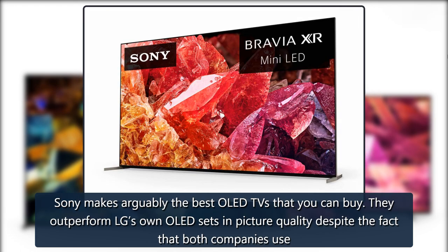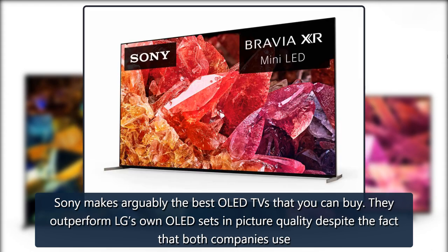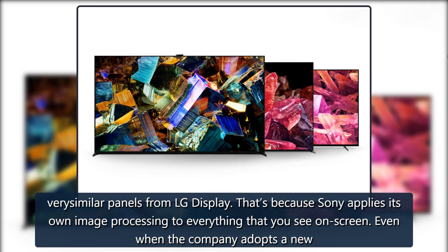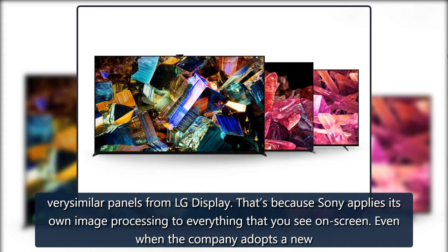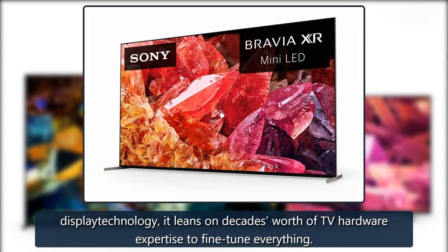Sony makes arguably the best OLED TVs that you can buy. They outperform LG's own OLED sets in picture quality, despite the fact that both companies use very similar panels from LG Display. That's because Sony applies its own image processing to everything that you see on screen. Even when the company adopts a new display technology, it leans on decades' worth of TV hardware expertise to fine-tune everything.